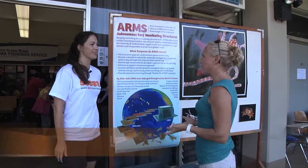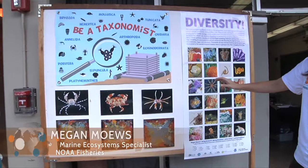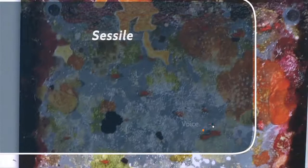Next we head to the UH Mānoa campus where I catch up with Megan Mose who is studying the diversity of invertebrates across the ocean. You can actually see some of the diversity of different types of crabs that we'll find on ARMS. And these are some images of plates that came off of ARMS where you can see a lot of different things growing on them.